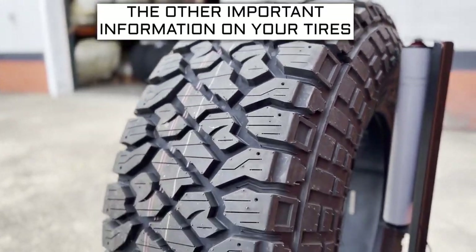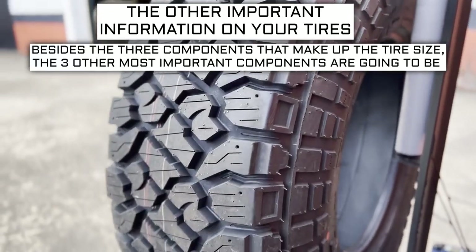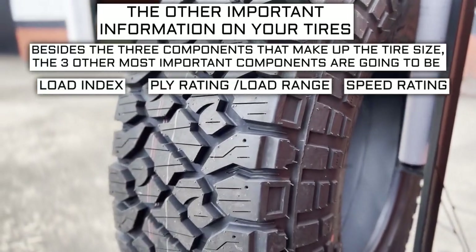Now let's get into the other important info on a tire. Besides the three components that make up the tire size, the three other most important components are the load index, speed rating, and ply rating or load range.